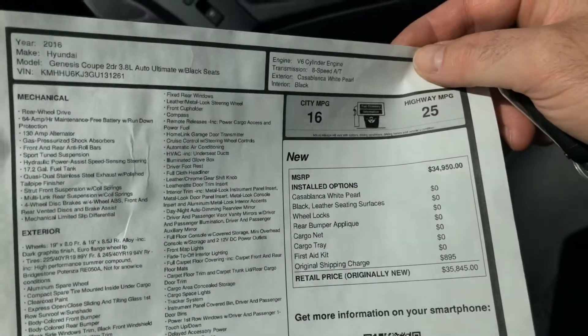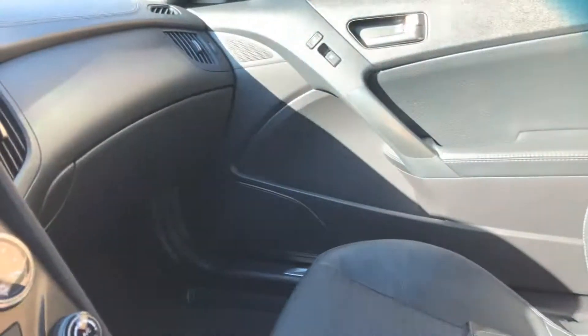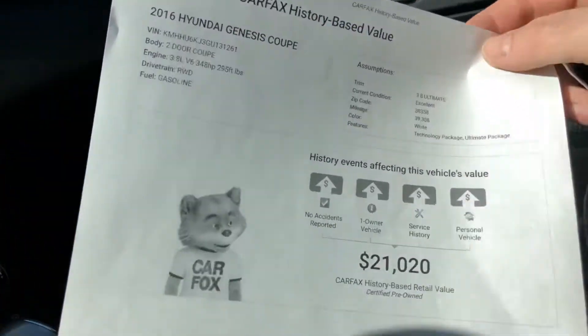This was not a cheap car — right at $35,800, pretty much fully loaded. This is what Carfax shows, and I'm right on the money for this car.